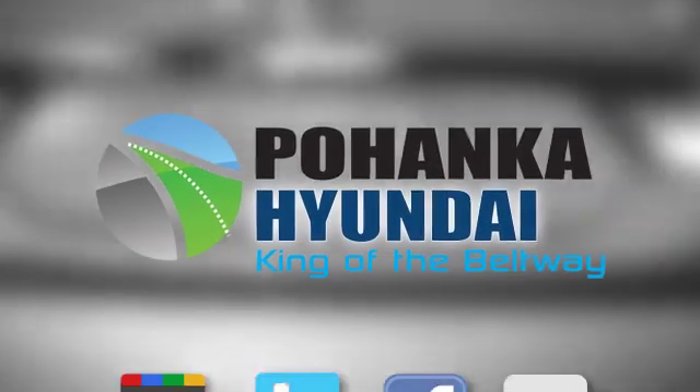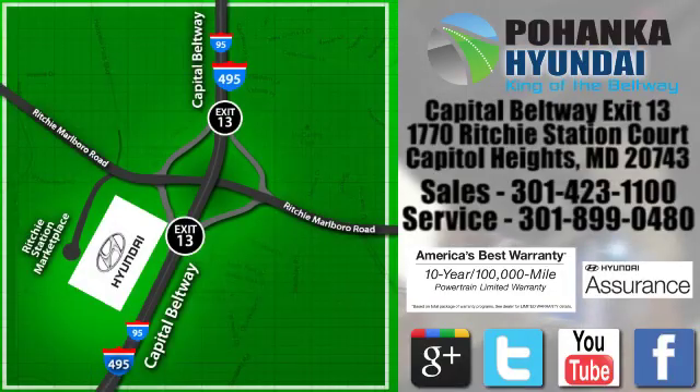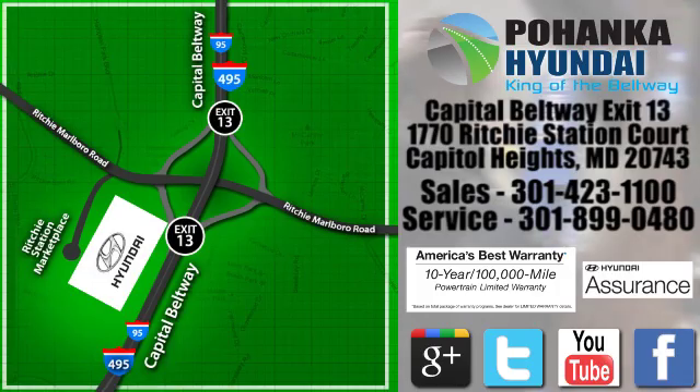Test drive it today. Visit Boheng Hyundai, King of the Beltway, today. We're conveniently located on the Capitol Beltway at exit 13, 1770 Ritchie Station Court in Capitol Heights, Maryland.